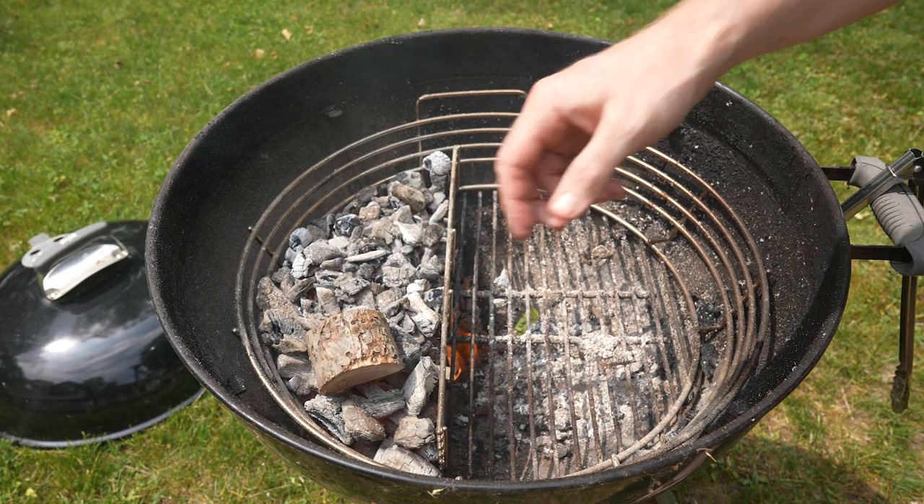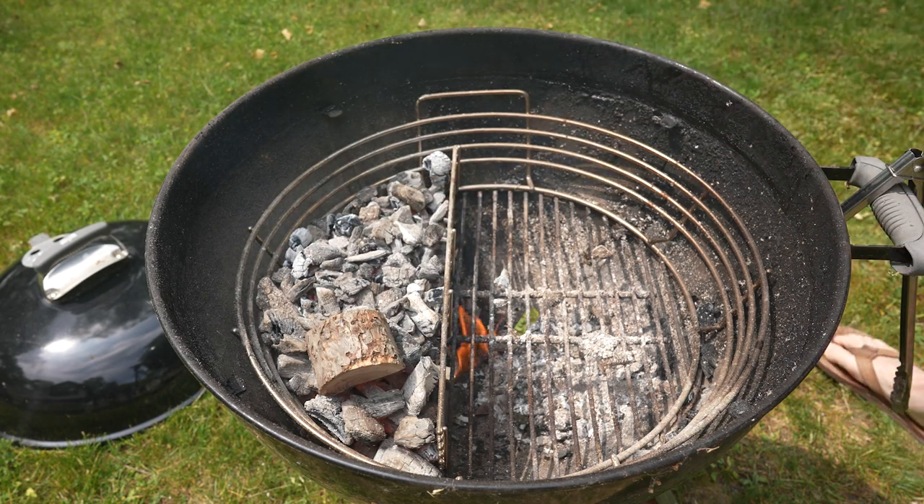Another problem related to getting rid of white smoke could be that you've just put too much wood chunk onto the actual charcoal. I'd recommend not putting on more than one or two wood chunks, because it can really lead to too much smoke and the charcoal won't be able to fully combust it.